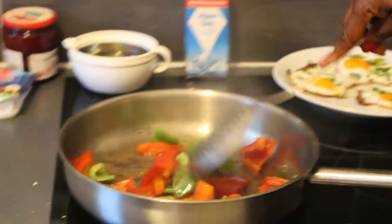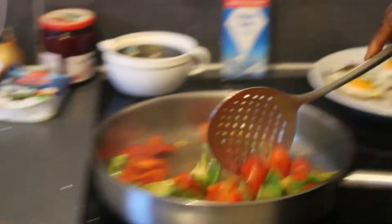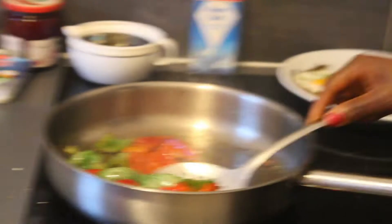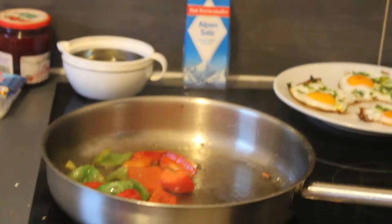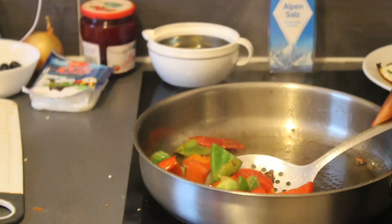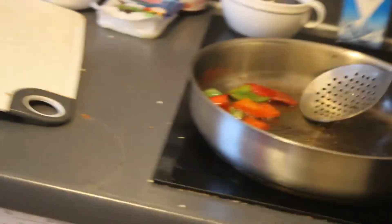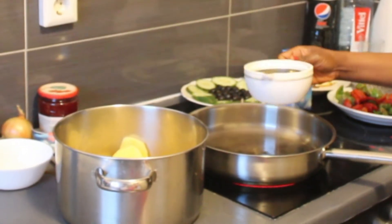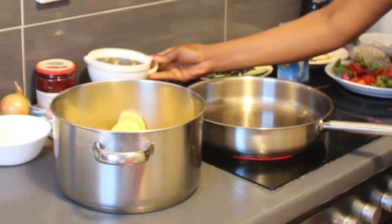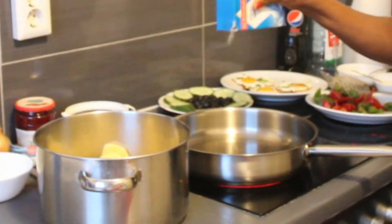As you can see, the paprika is ready and we're going to start taking it out of the pot and transferring it into a plate. Moving on, we're going to use the frying pan again and add some oil to fry the potatoes. Now, we're also going to add some salt.